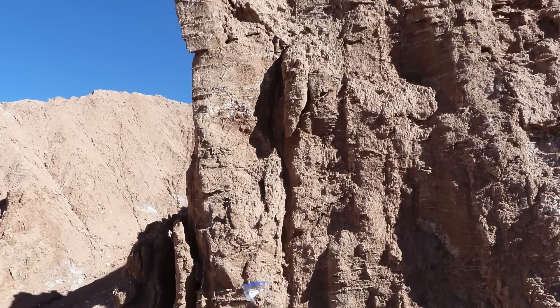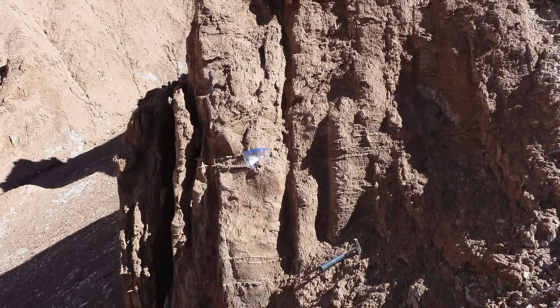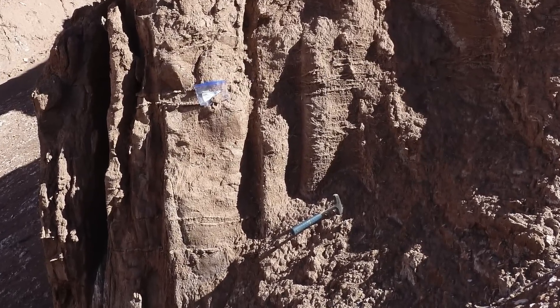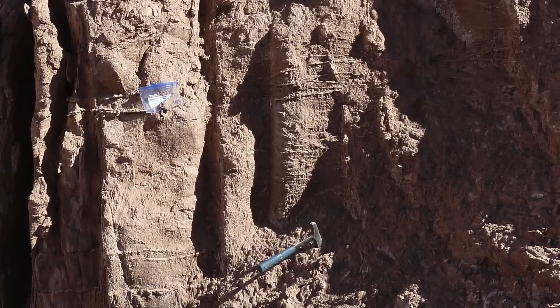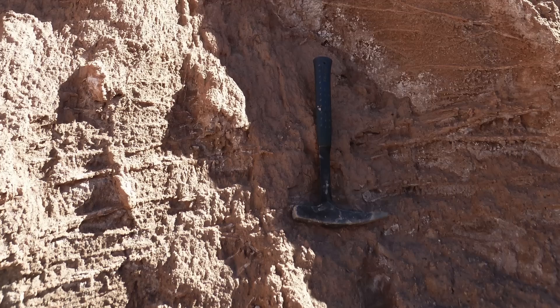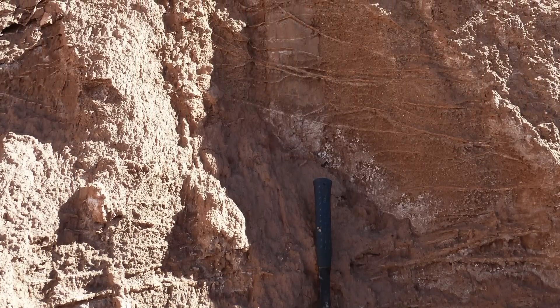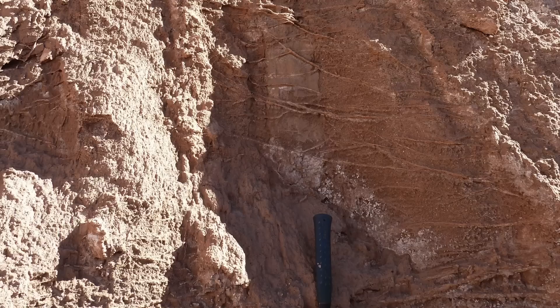Here, they're made of gypsum, a common sulfate mineral that forms as sulfate-bearing water percolates through fractures in the host rock and then evaporates. These crisscrossing veins of gypsum are more resistant to erosion than the host rock, so as the rock is eroded, the boxwork structures stand out.